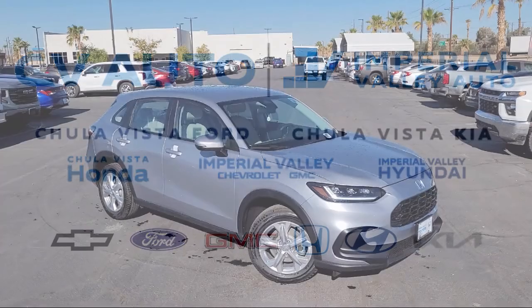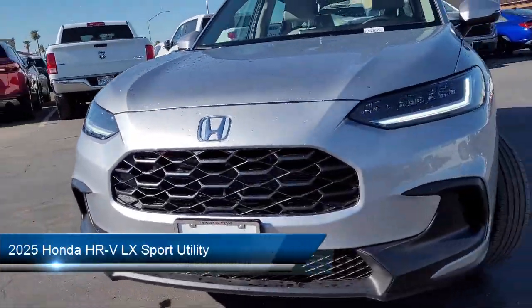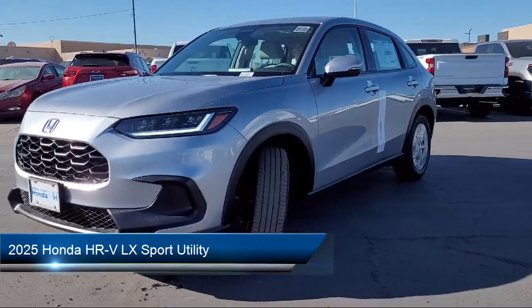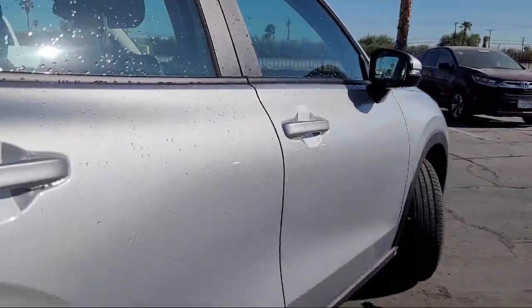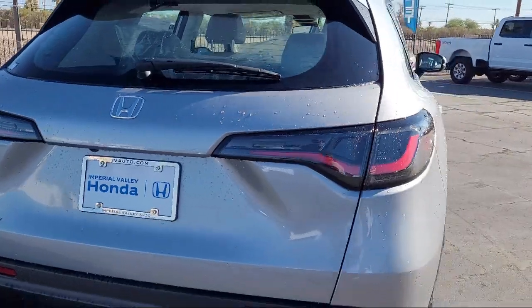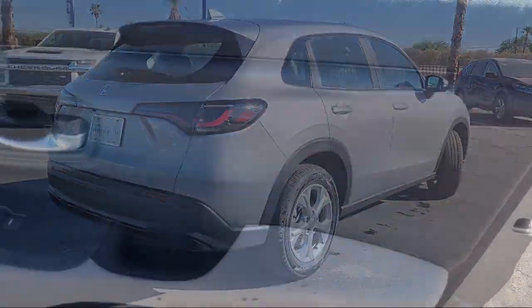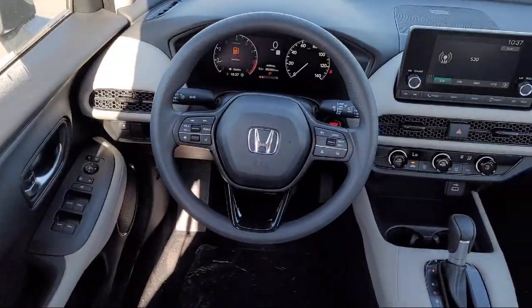Welcome to Imperial Valley Honda and here is a look at one of our great vehicles for sale. It comes equipped with Apple CarPlay and Android Auto, Rear View Camera, Keyless Entry, Alloy Wheels, Steering Wheel Controls, Auto High Beam Headlamp Control, Electronic Stability Control, and Speed Sensing Steering.